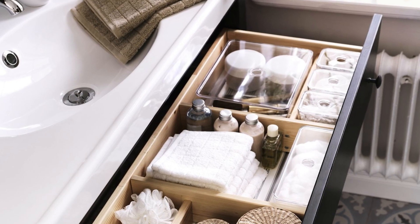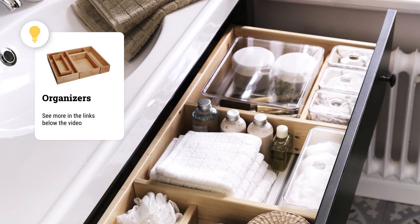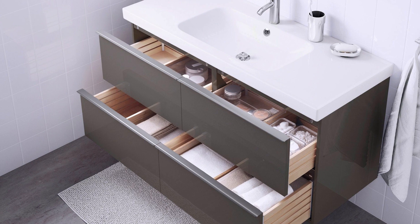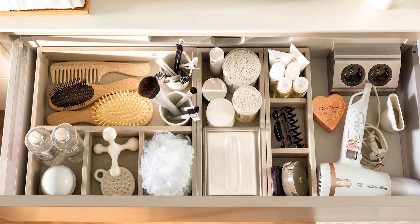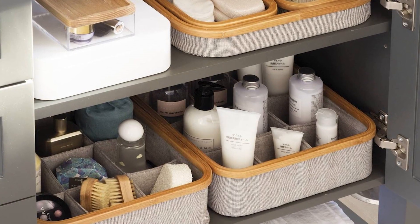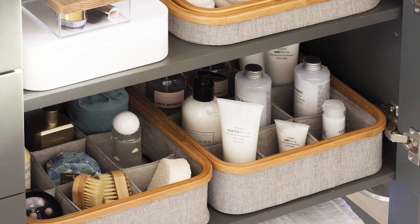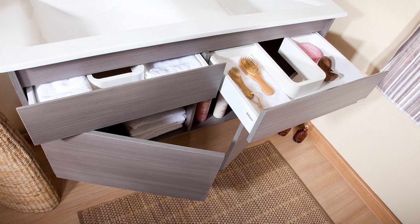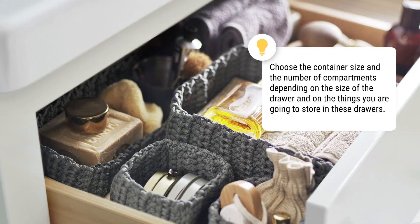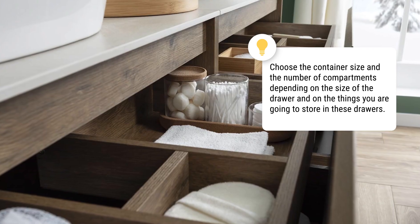Number 6: Organizers for Drawers. These are shallow containers with a few compartments that will help to keep drawers in order. The dividers won't allow you to cause chaos by mixing up bottles, jars, and combs — you'll have to put everything carefully in place. Choose the container size and the number of compartments depending on the size of the drawer and on the things you are going to store in it.